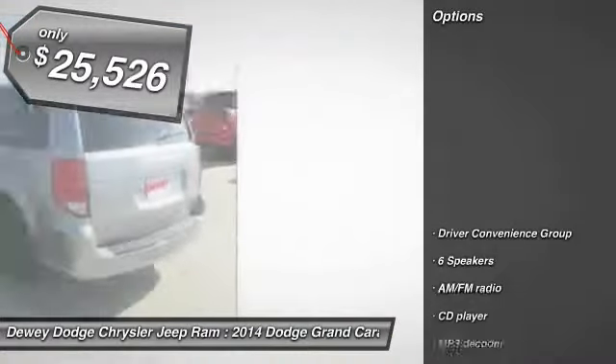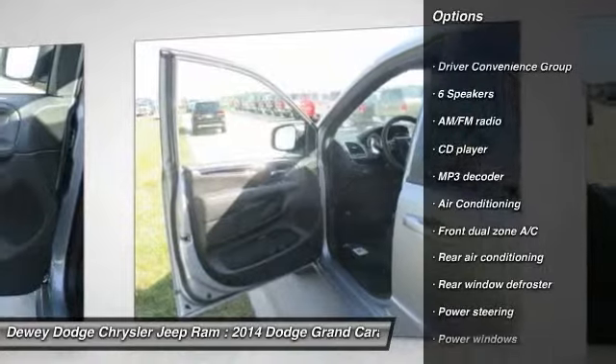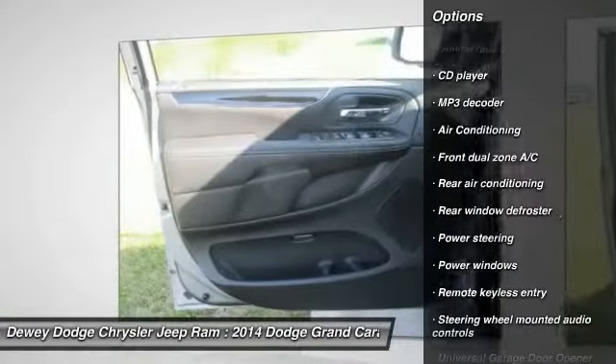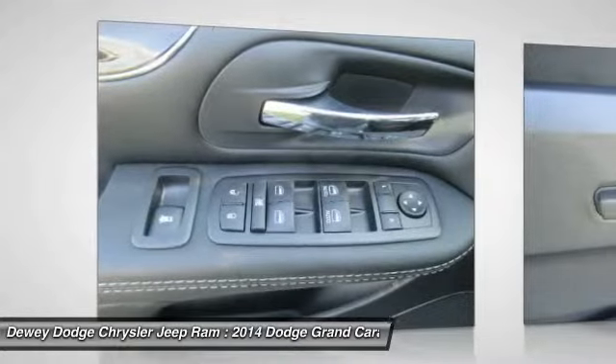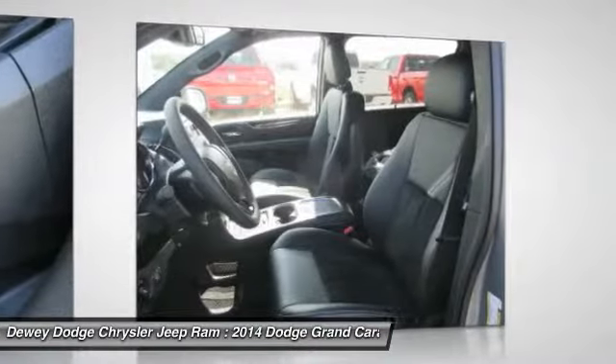Here are some of this vehicle's great options: traction control, dual airbags, power steering, air conditioning, front alloy wheels, four-wheel disc brakes, universal garage door opener, power windows, rear window defroster, CD player.